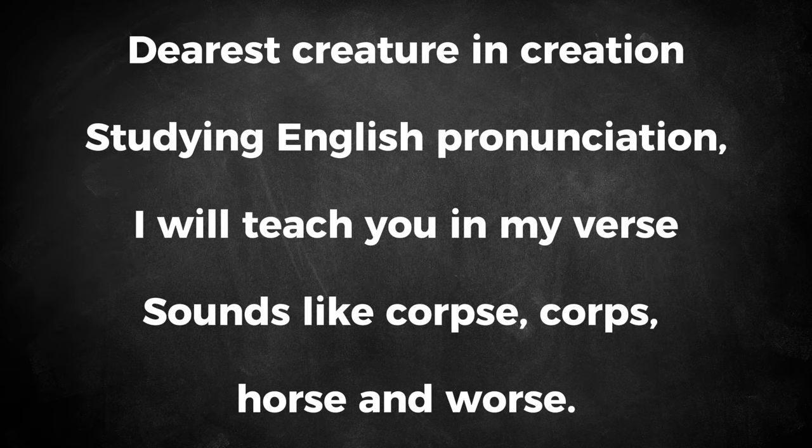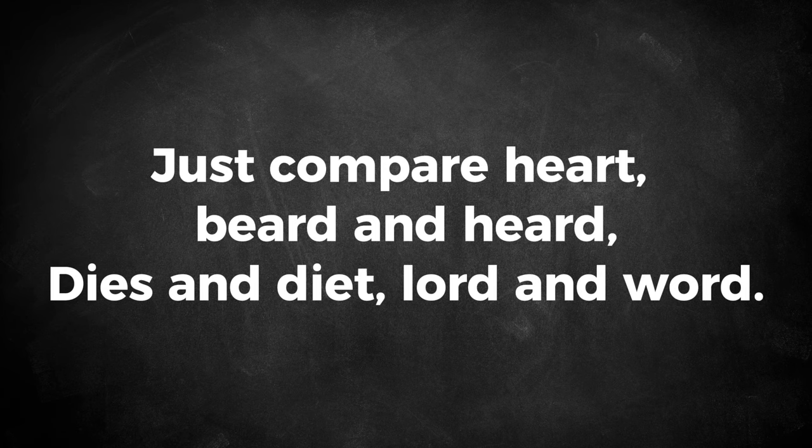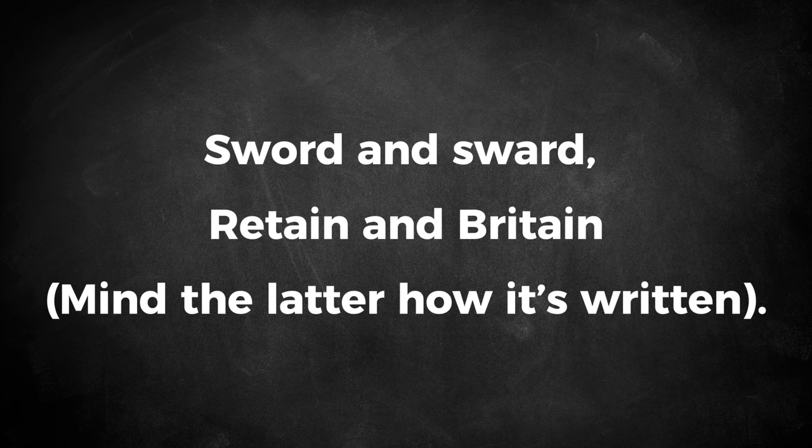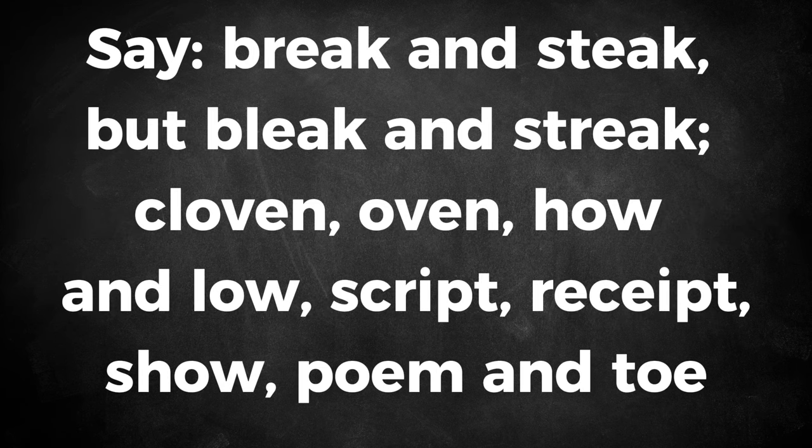The Chaos: 'Dearest creature in creation, studying English pronunciation, I will teach you in my verse sounds like corpse, horse and worse. I will keep you, Susie, busy, make your head with heat grow dizzy. Tear in eye, your dress will tear, so shall I — oh hear my prayer. Just compare heart, beard and herd, dyes and diet, lord and word. Sword and sward, retain and Britain, mind the letter how it's written. Now I surely will not plague you with such words as plague and ague, but be careful how you speak — say break and steak, but bleak and streak. Cloven, oven, how and low, script, receipt, show, poem and tow.'